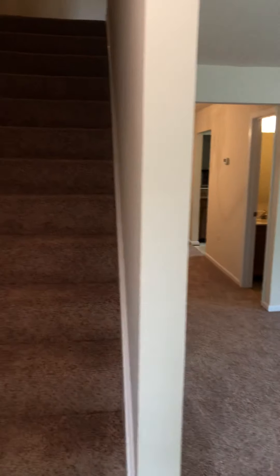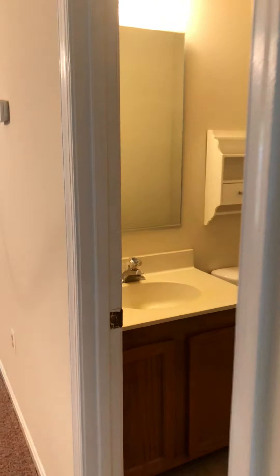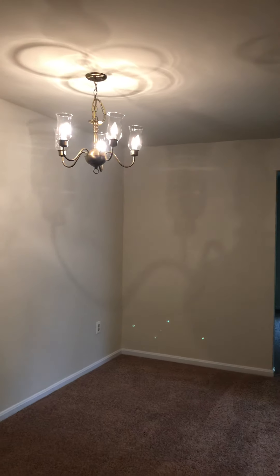Let's take you inside. When you enter, you enter with a main living space and then you have a hall bathroom off of the living area and dining.